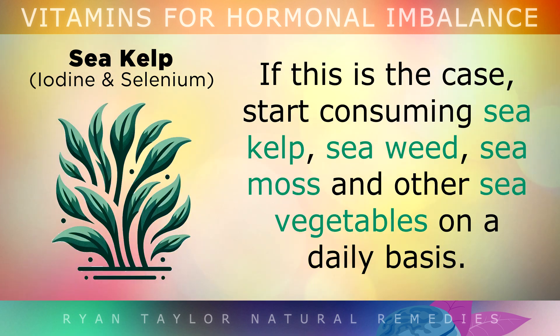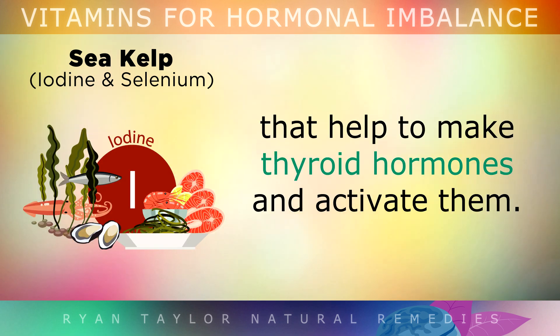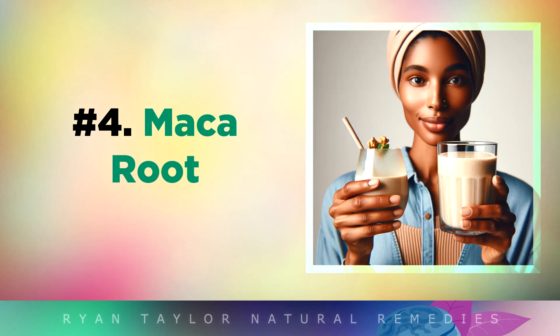If this is the case, start consuming sea kelp, seaweed, sea moss, and other sea vegetables on a daily basis. These will supply iodine and selenium — two trace minerals that help to make thyroid hormones and activate them in the liver. You can also get sea kelp in the form of a supplement with a daily dose of 150mcg of iodine.